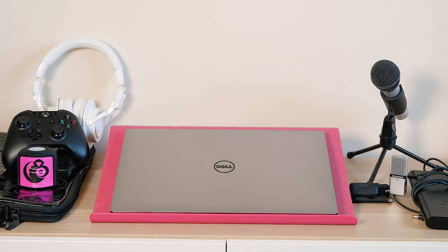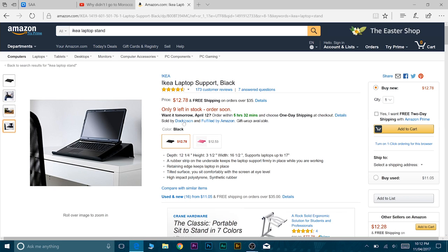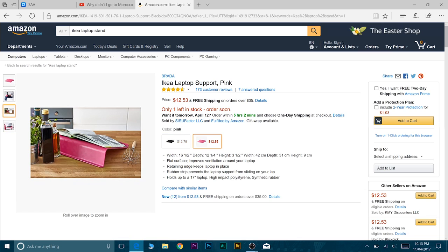First of all, my famous — or infamous — pink tray. You've probably seen it in lots of my reviews. It's just a laptop tray from IKEA, about 12 bucks. It's actually made to rest on your lap while you're using the laptop. It's very comfortable to use and what it does is self-explanatory.